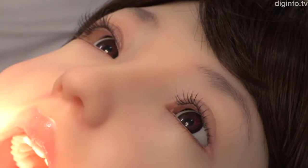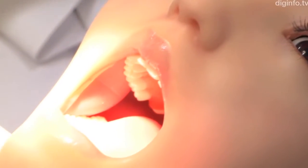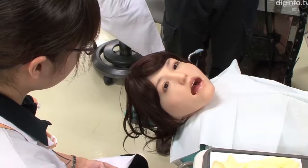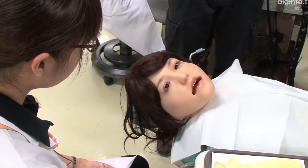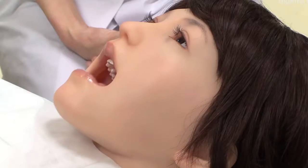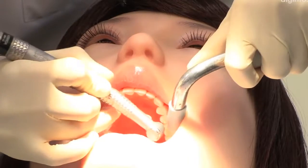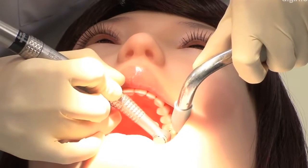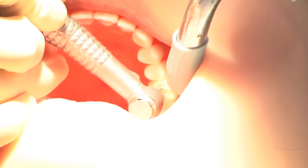Showa University has announced Showa Hanako II, a robot dental patient fabricated by robot maker Tamsak. Compared with its predecessor Showa Hanako I, this robot is designed to be more realistic, functional, and easier to use. Showa Hanako II will actually be sold by the dental supply company Yoshida Dental Manufacturing.